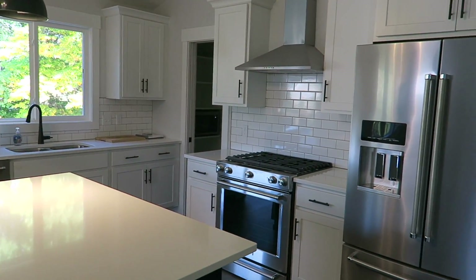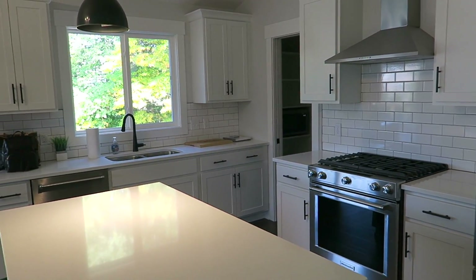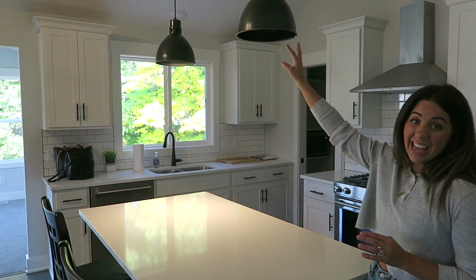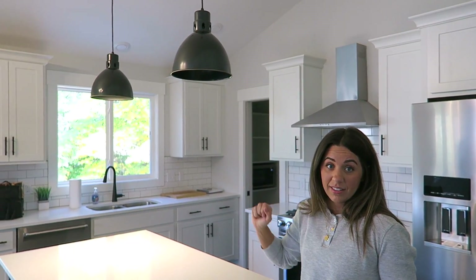So if you guys have any input for how Joe should decorate in here, leave it in the comment section. Because he's just a single guy living here and he could really use all the input. It's just basically a nice, really plain canvas to work with. We're thinking get some wood elements in here. We actually just had a blinds appointment. He might get some wood blinds for all the windows. I said maybe we change out the lights. But what do you guys think?